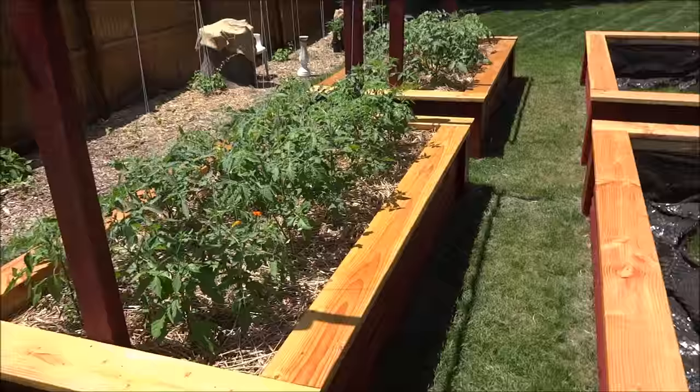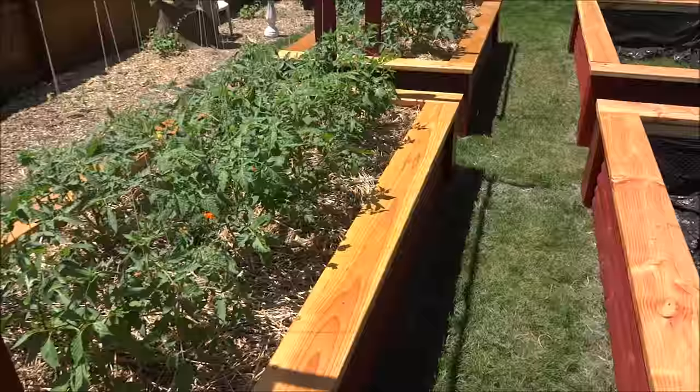These are the beds. The two additional beds are all built, stained, and waiting for compost. That should be coming tomorrow.